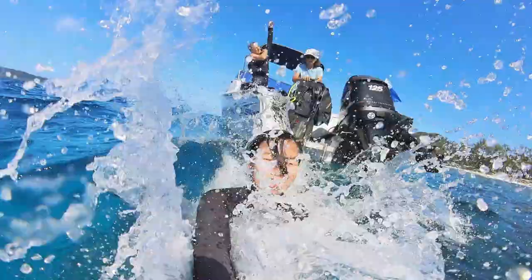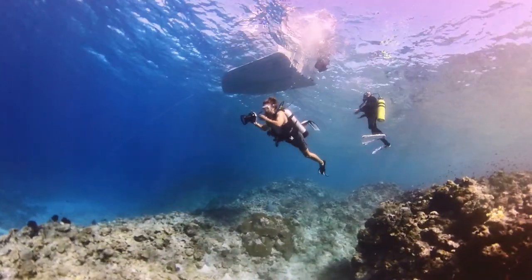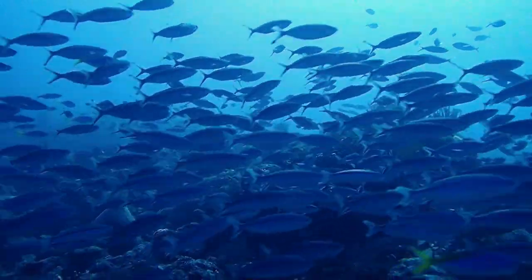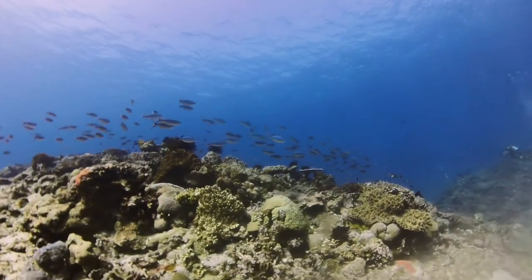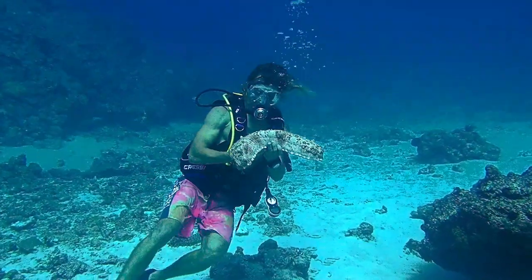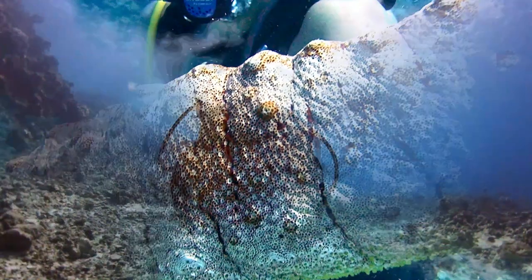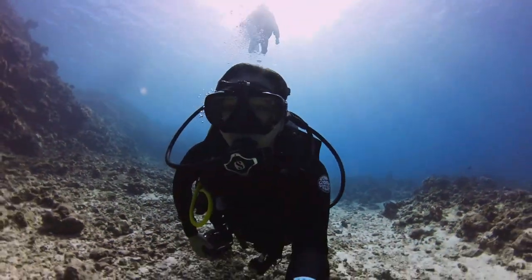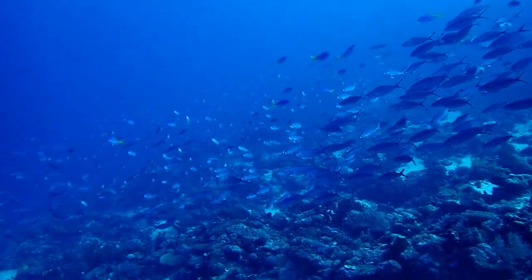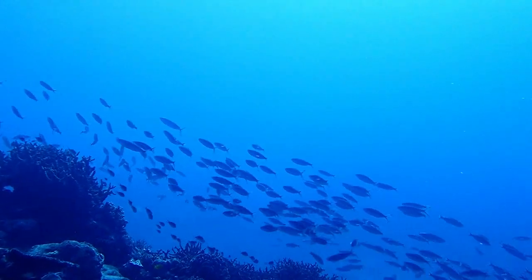The moment we enter the pristine, clear water, we are surrounded by a magical underwater wonderland. Look at this giant sea cucumber — it's huge! As I keep swimming, thousands of fusiliers swarmed all around me. It was truly a stunning show of the shoals swimming in unison.